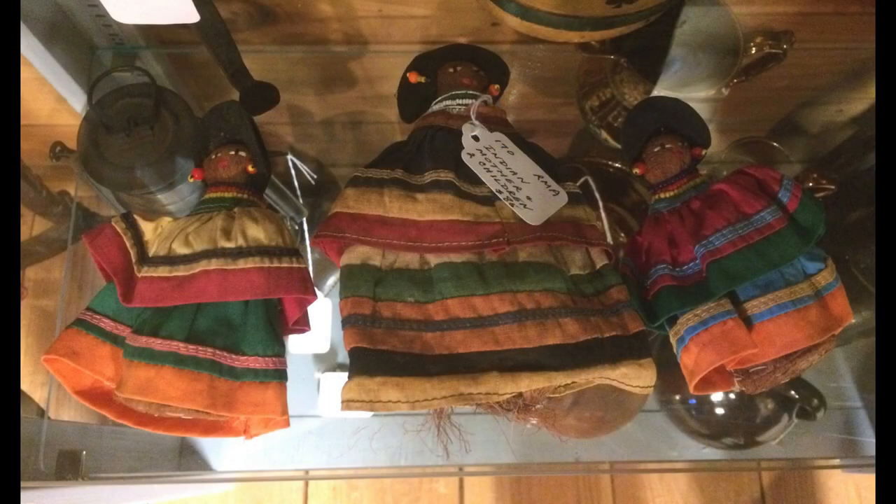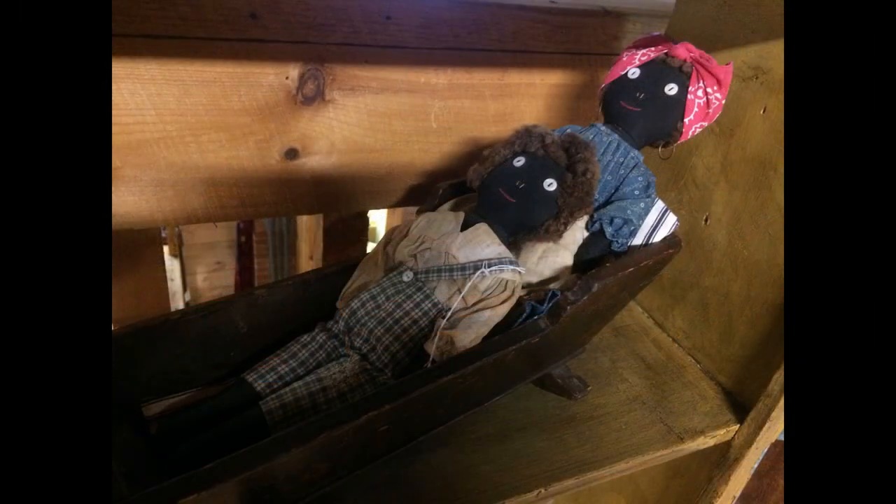These Native American dolls were made by members of the Seminole tribe in Florida. They're made of palm fiber. A couple of cloth dolls and an antique cradle.